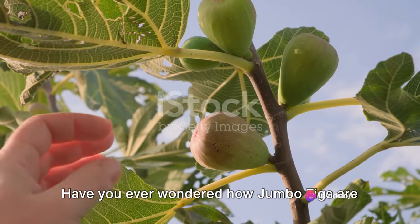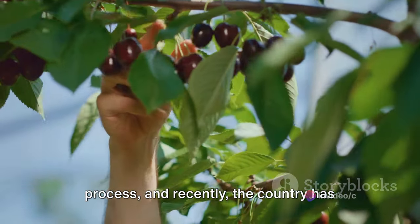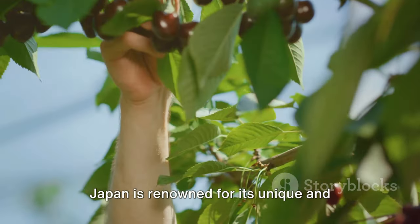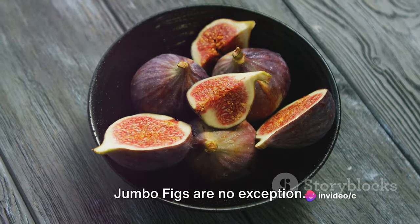Have you ever wondered how jumbo figs are harvested in Japan? It's a fascinating process, and recently the country has just wrapped up another successful harvesting season. Japan is renowned for its unique and high-quality agricultural products, and jumbo figs are no exception.